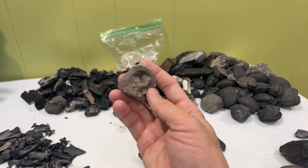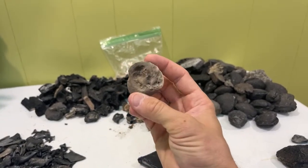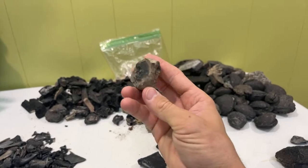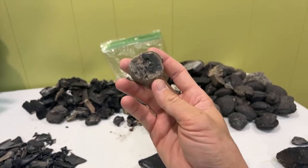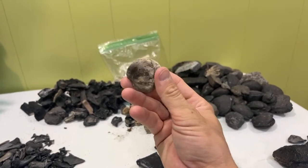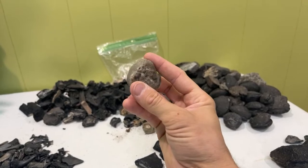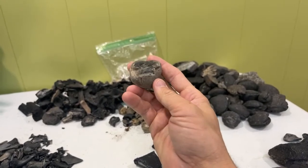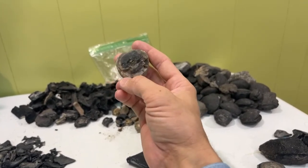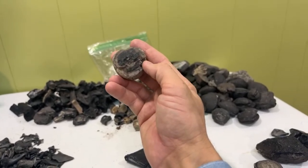I like to talk about fossilized poop a lot. This one is a coprolite — fossil poop — and this one came from a crocodile. I know it looks like a rock in this view, but what we are looking at here, you can see a little bit of spiraling on the inside from the structure.